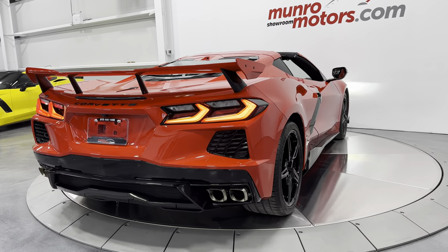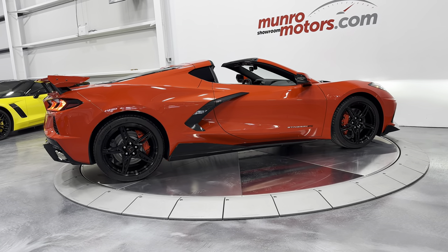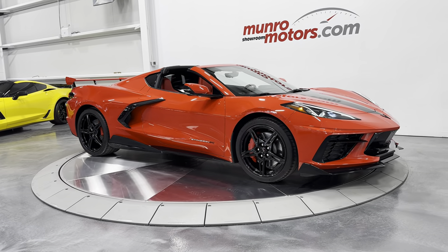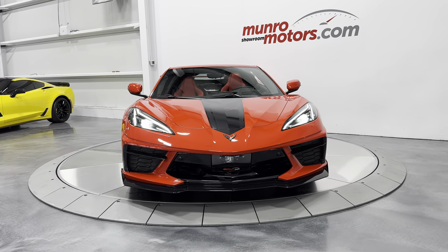So here we have it — this is a 2023 Chevrolet Corvette 2LT with Z51 and front lift. It has the high wing and the ground effects package, painted in Torch Red on Adrenaline Red interior. This is here and available at monroemotors.com. Come down and have a look at this one for yourself — we look forward to seeing you real soon.